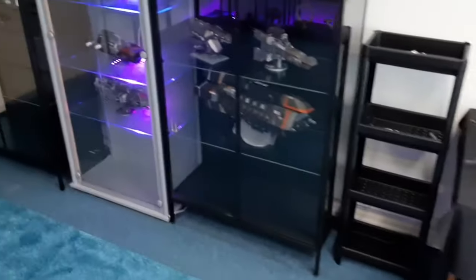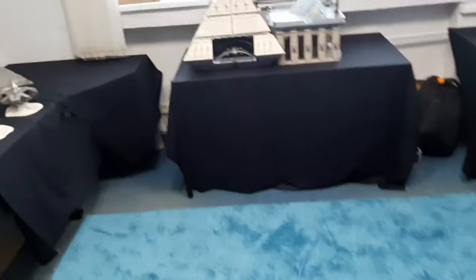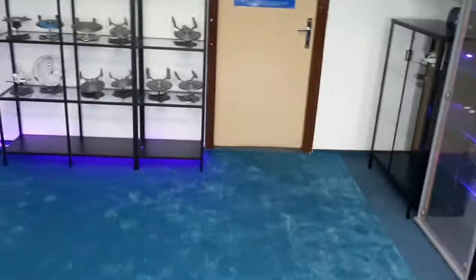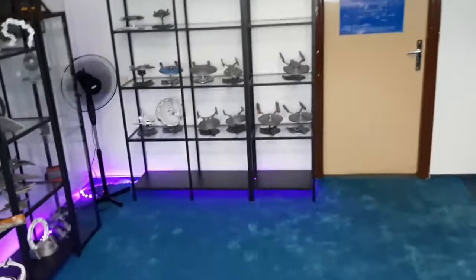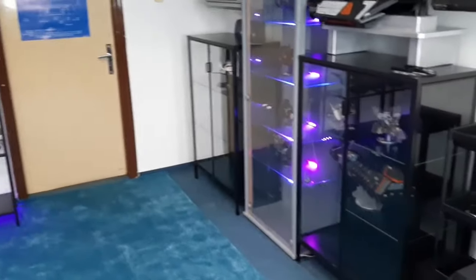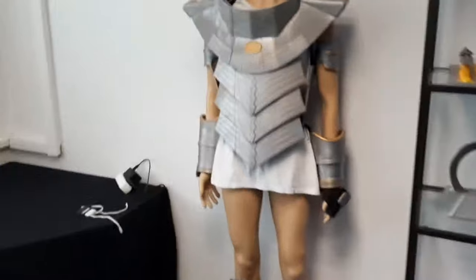For now I'd say this is it. There's still a lot of free space to use, so I think I'm done when it comes to the display placement for now. I may play around a little more with the LED lights and add some here and there as well.